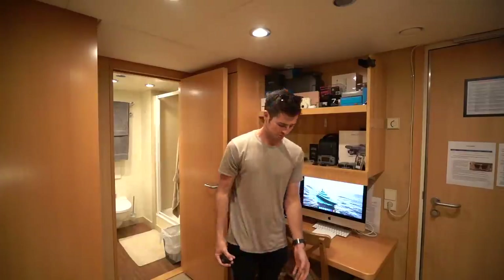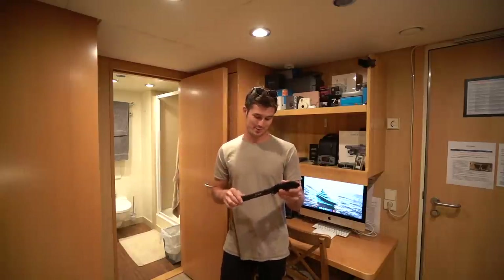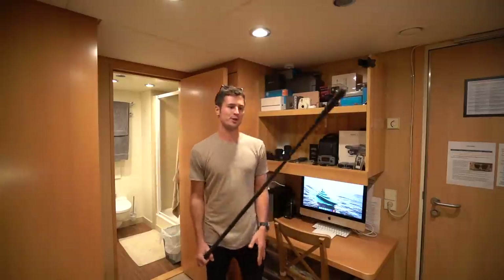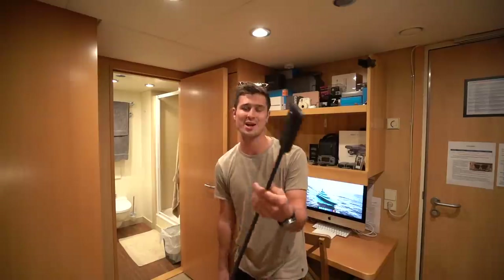You all know what GoPros do — I'm really not going to go into it for too long. The camera that everybody thinks is a drone is my Insta360. I actually brought one of these to the boat and we ended up getting a few more. Really useful for just holding while I'm doing something, and because it's got a lens on both sides, it makes for some amazing 360 footage.